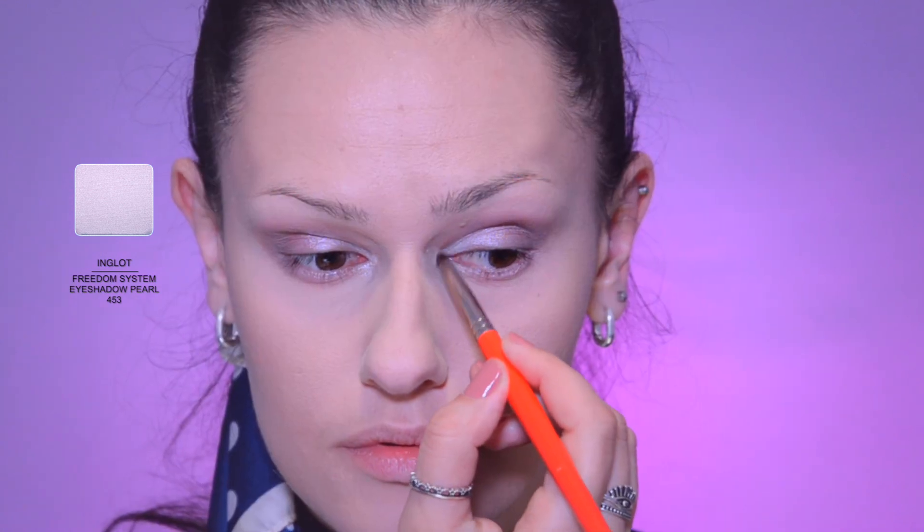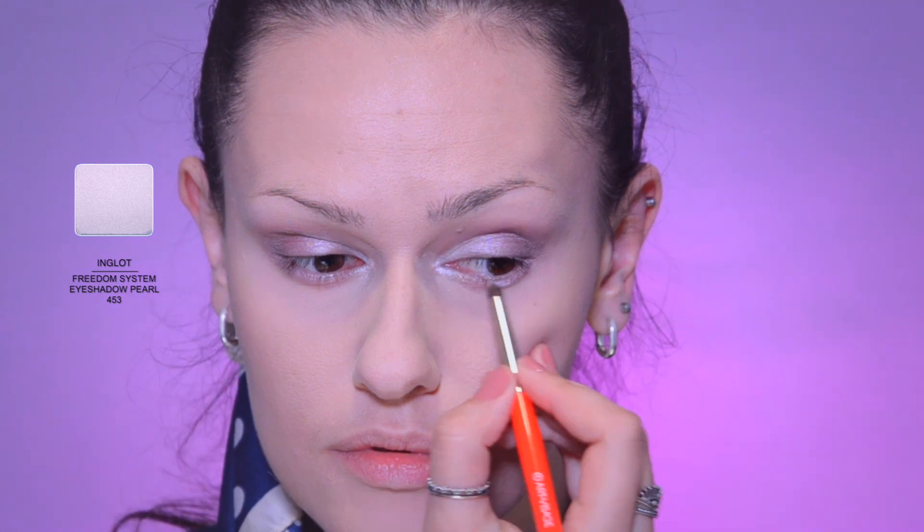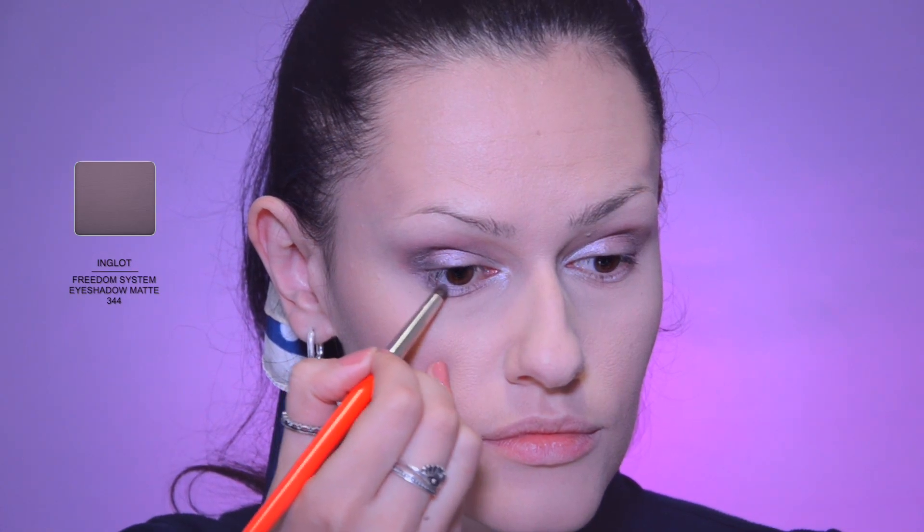Pearl white to the inner corner and a little to the center of the lower eyelid to create this so-called glare. Dusty beige to the outer corner of the eye with the help of a small round brush, and blend the borders out.